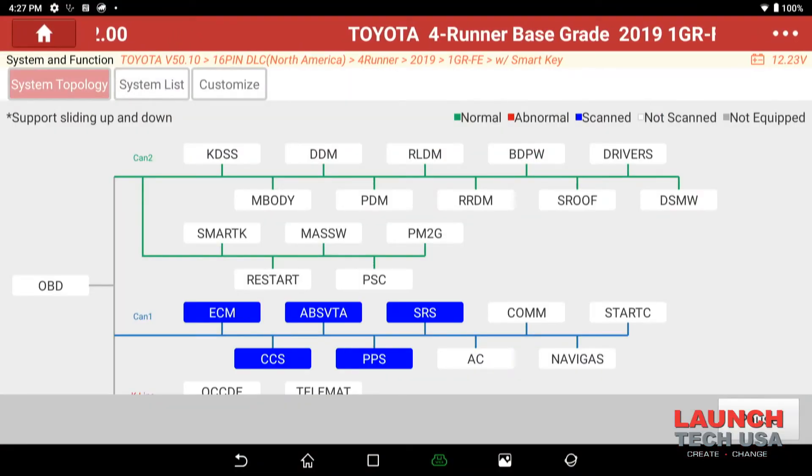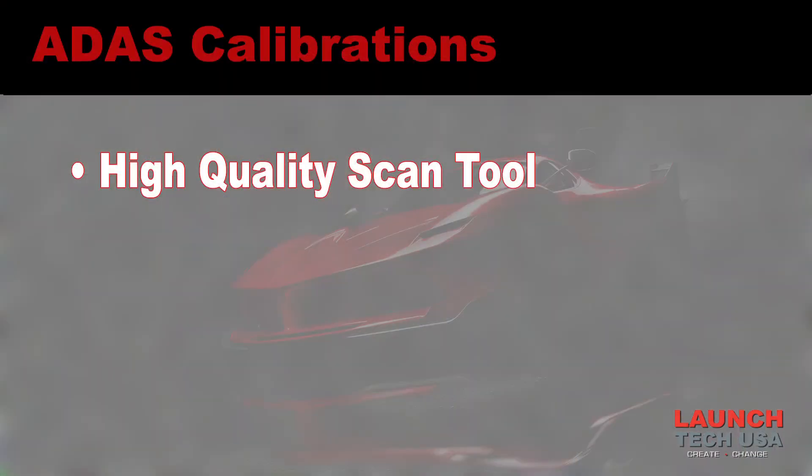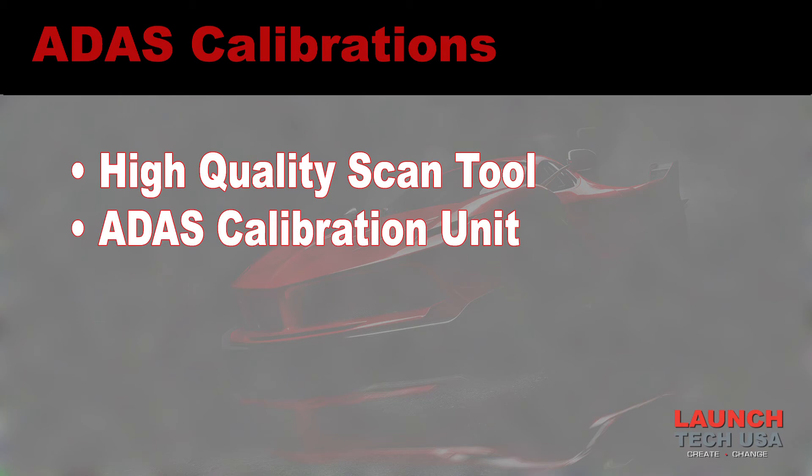The state of health check gives us insight into any diagnostic trouble codes or if something is possibly out of calibration. We need to perform those procedures as a technician to make sure the car is still operating the way it was designed to. Typically this consists of using a high quality scan tool along with some type of ADAS calibration unit — mobile or stationary.